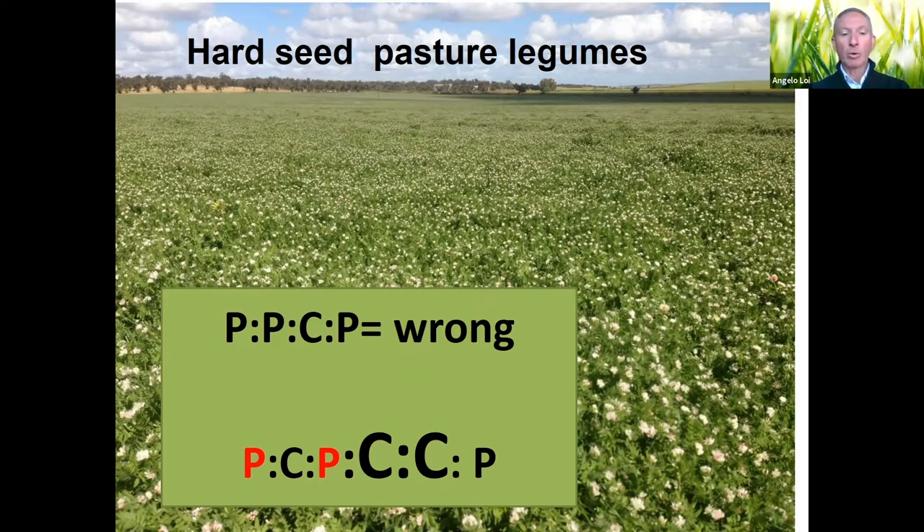It's very important most of the time to crop — to use the nitrogen there — to ensure a successful regeneration in the third year and to better control weeds under the crop.